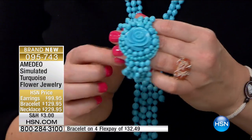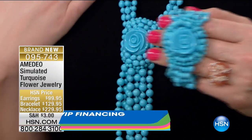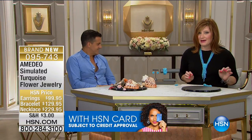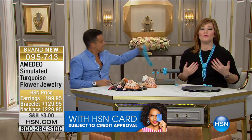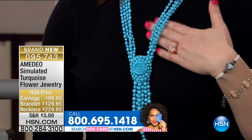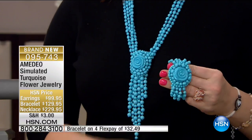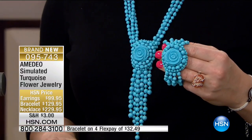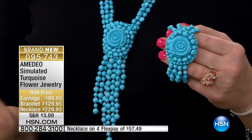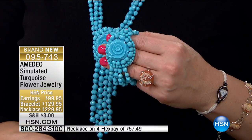Let me run you through some measurements. The necklace is 28 inches in length with such a dramatic drop — 7 inches in that beautiful drape at the bottom. There are now 16 left in the necklace; it's long and lean. The bracelet — we have 30 left. I like how it's uneven and just floats. The bracelet is 7 and a quarter inches in length, on four FlexPay of $32.49.